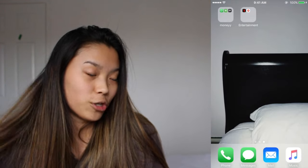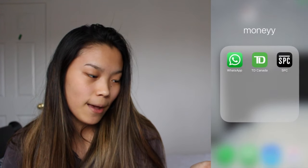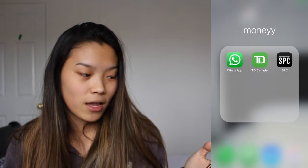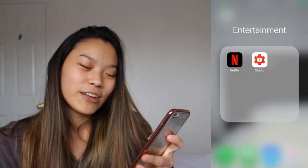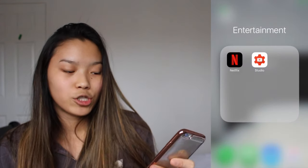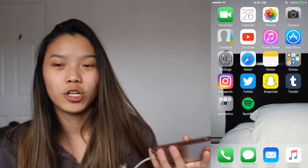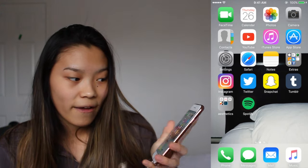Moving on to the next page — we have literally nothing. There's a folder called Money for my work. I have WhatsApp because my work has a group chat, TV Bank which is my banking, and SPC which I can actually delete — I don't need it. Then I have Entertainment which is just Netflix, and YouTube Studio which keeps track of all my YouTube stuff like views. If you're a YouTuber, you should definitely get the app.